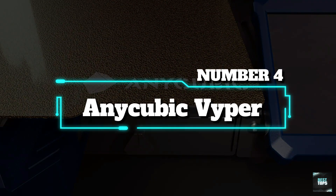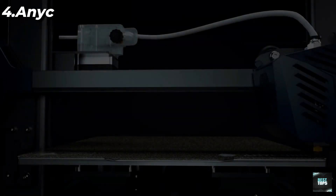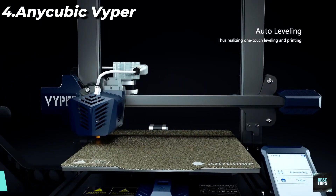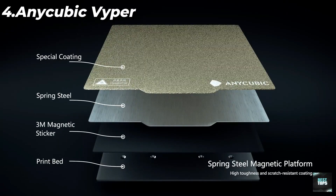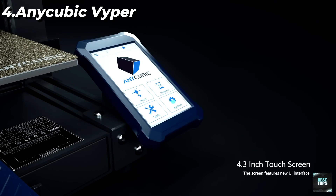Number 4: Anycubic Viper. Upgraded auto leveling — the Anycubic Viper is one of the very few 3D printers that has an auto leveling feature. The intelligent leveling system is equipped with a 16-point precise pressure strain gauge, which can adjust the uneven hotbed automatically, greatly simplifying your print preparation and improving your print success rate.